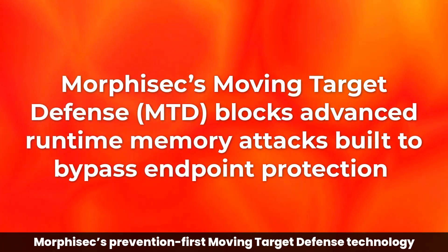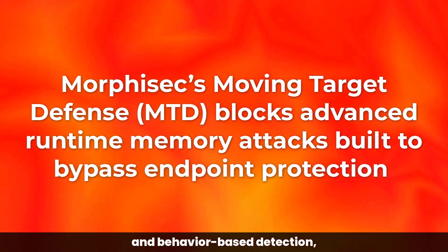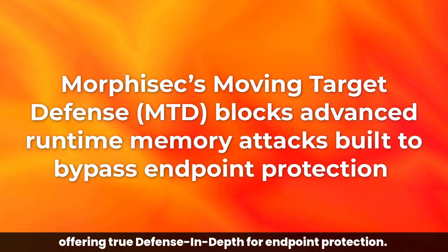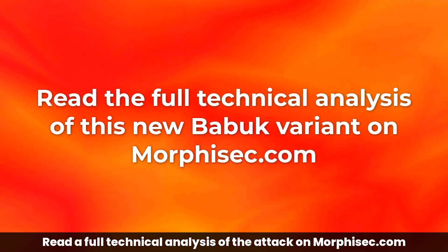Morphosec Prevention First Moving Target Defense technology stops advanced runtime memory attacks that bypass signature and behavior-based detection, offering true defense in-depth for endpoint protection. Read a full technical analysis of the attack on Morphosec.com.